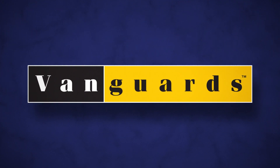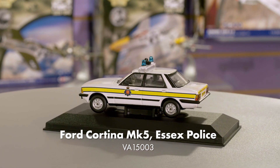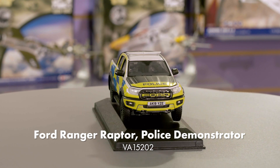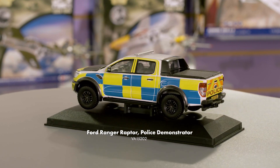Moving on to Vanguards, we have four new releases to announce, starting with two generations of police vehicles produced by Ford. The next release of our new Ford Cortina Mk5 tooling replicates a patrol car operated by Essex Police back in the 1970s. Pre-orders are now open on the second release of our Ford Ranger Raptor tooling, with this police demonstrator vehicle that was prepared by Ford's special vehicle preparation team in Essex. This model is an early decoration sample subject to revision.